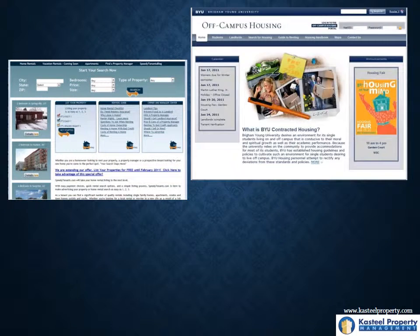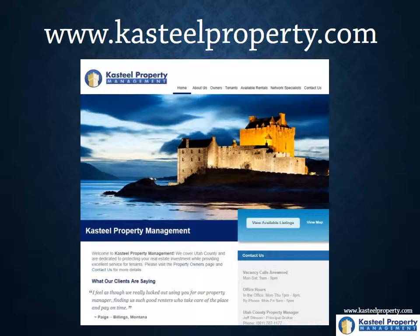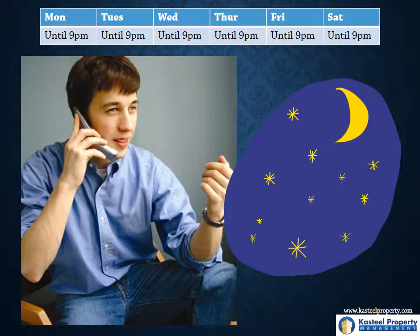We do weekly postings on various websites at no cost to you, including our own website, castileproperty.com. We also use professional for-rent signs that we keep out front of the property, stocked with flyers. We take vacancy calls even when we're closed, until 9pm at night, Monday through Saturday.